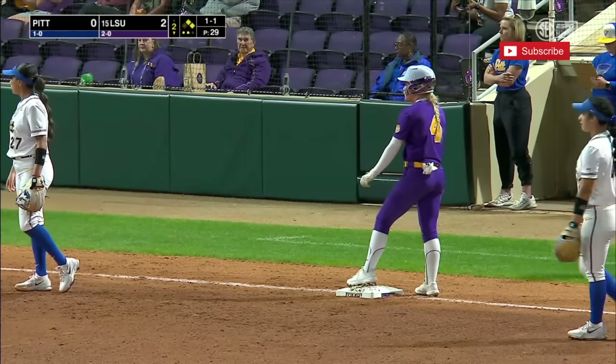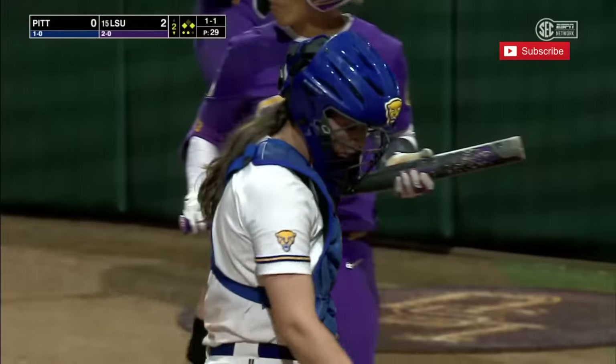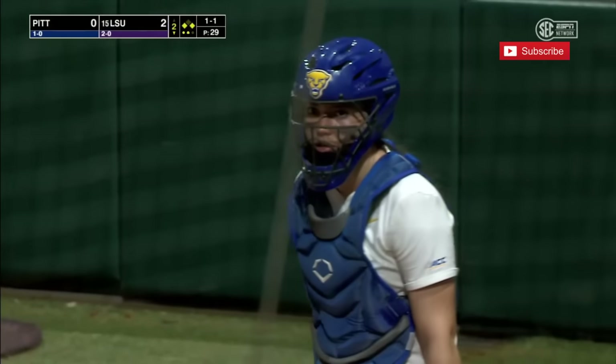LSU's lead runner, Rudity, read that ball in the dirt and took off. And Lynch had to wait until Rudity committed before she also moved up.